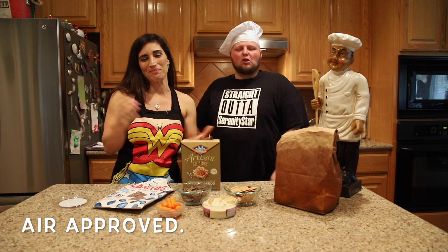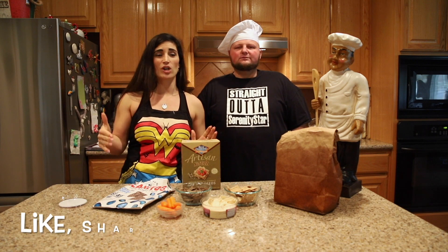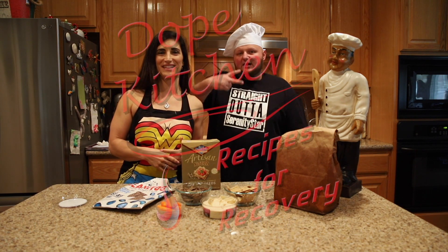Alright guys, thank you! And don't forget, as always — like, share, and subscribe!